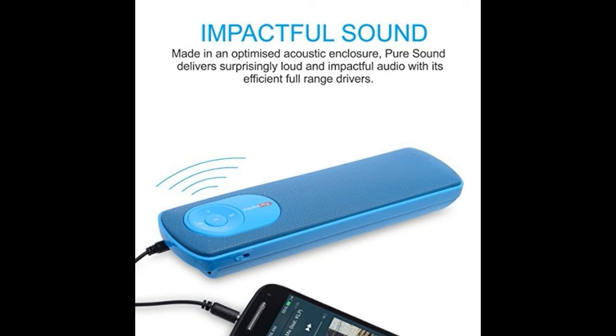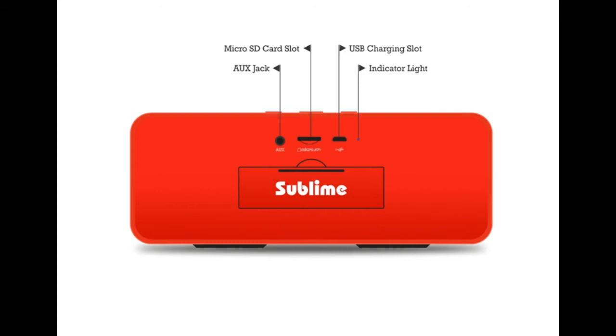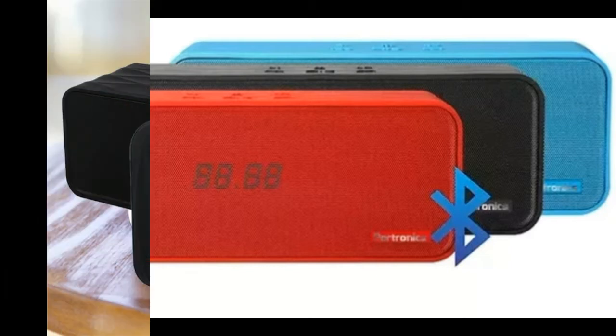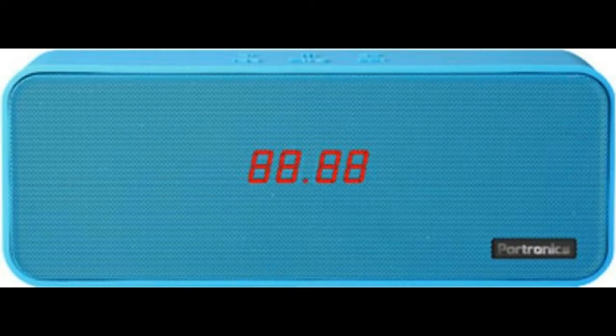At 3rd place, there is Portronics Sublime 2 Bluetooth speaker. Portronics Sublime 2 is a solid 2.1 channel Bluetooth speaker with built-in FM radio. The speaker supports microSD card up to 32GB, AUX input, and NFC is also supported. It gives a really good audio output. It will cost you around Rs. 2599.